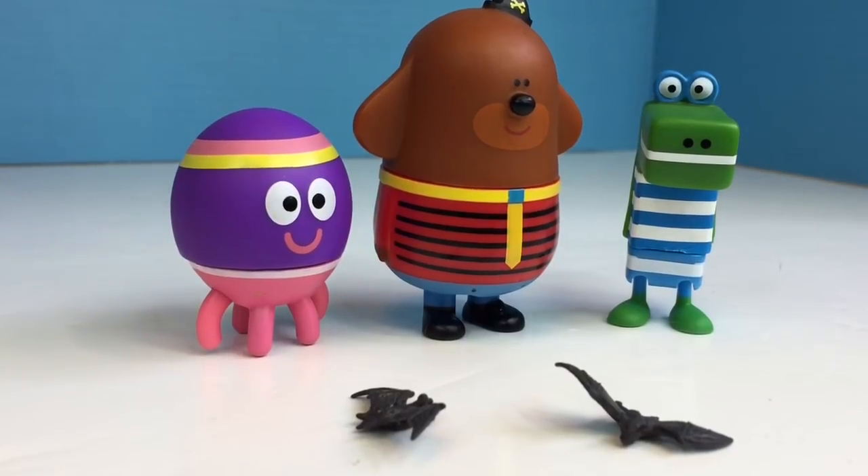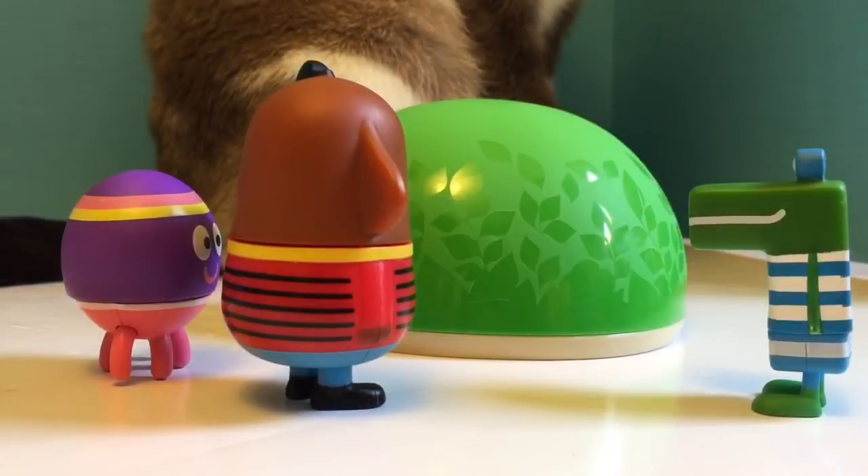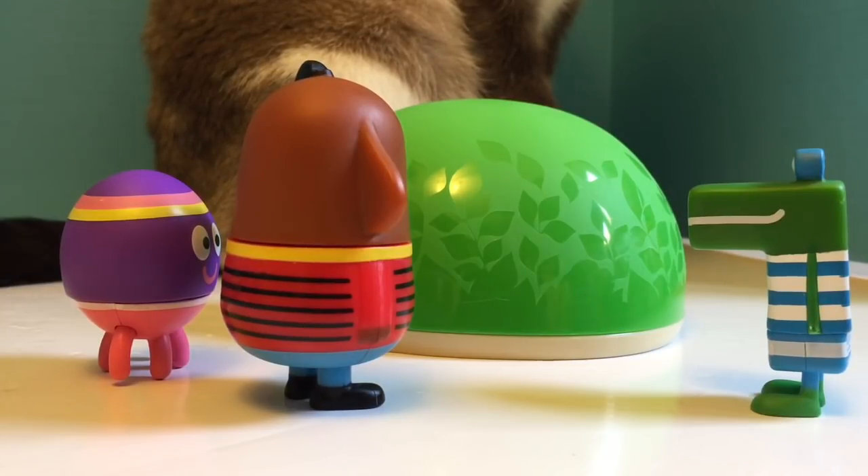What can we do to help the bats Dougie? You can build a bat house outside and avoid spraying pesticides or harsh chemicals on your plants. They can make the bats sick.